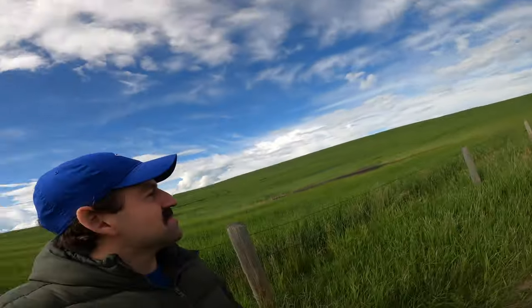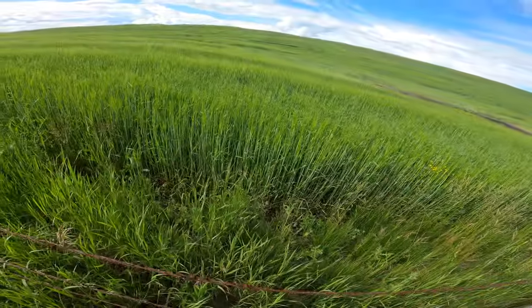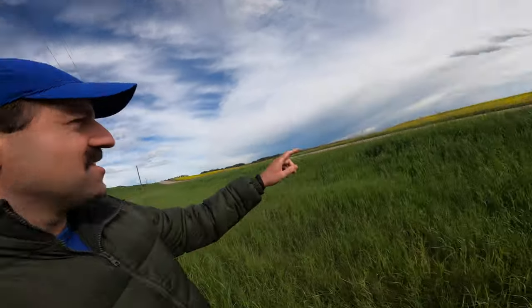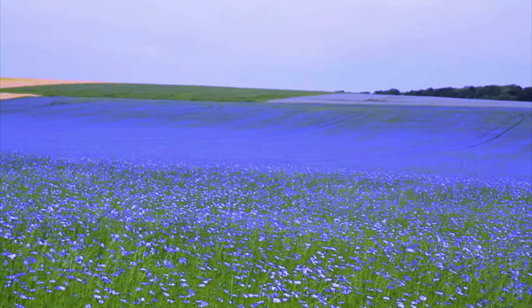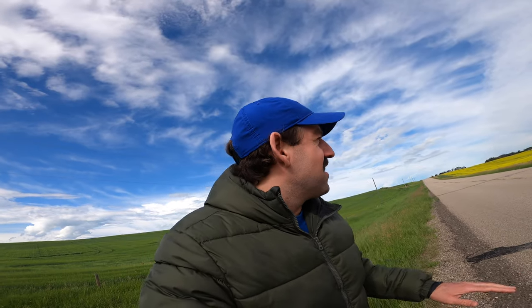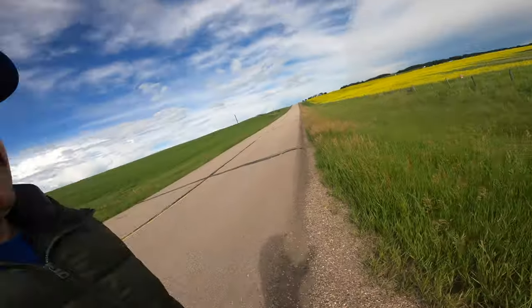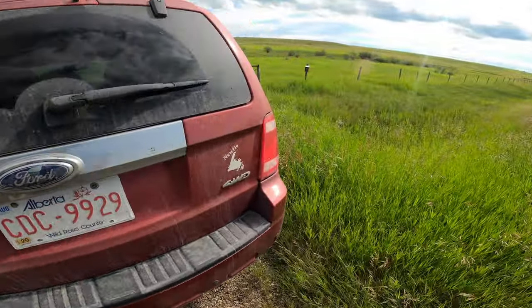Isn't that awesome — just a beautiful prairie sky. What's growing here, is that wheat? I'm not sure, I'm not a crop expert, but the yellow stuff is canola. I'm hoping to find a flax field — if I find one I'll show you guys because flax is the most beautiful crop. A flax field is like blue, sort of blue-purpley. It's like seeing a lake, that's how blue it is. I love canola too — canola would be my second favorite, just such a beautiful yellow color.